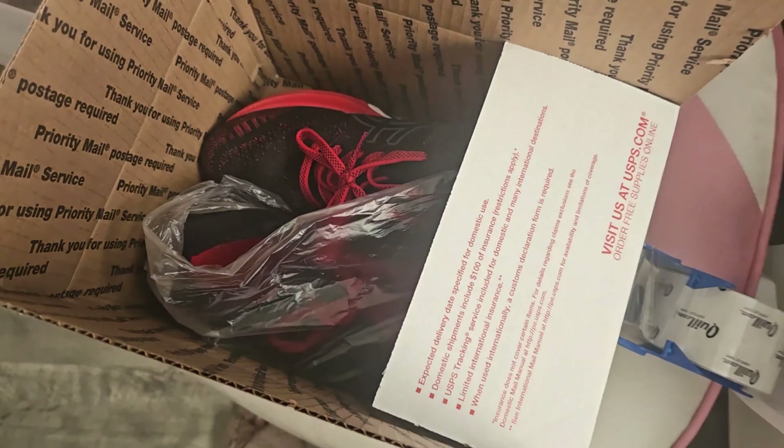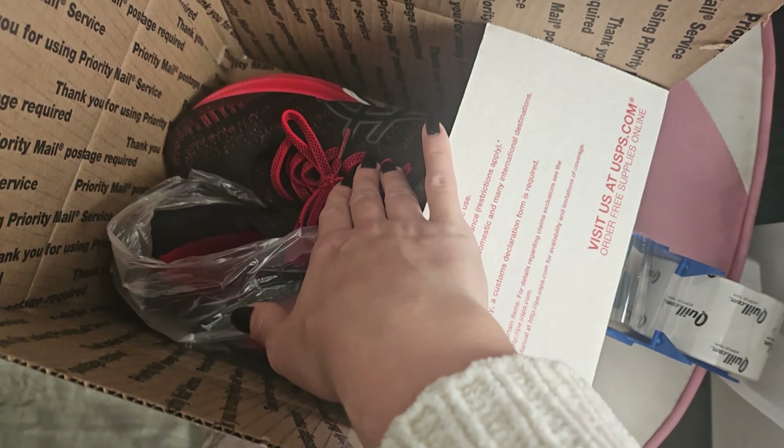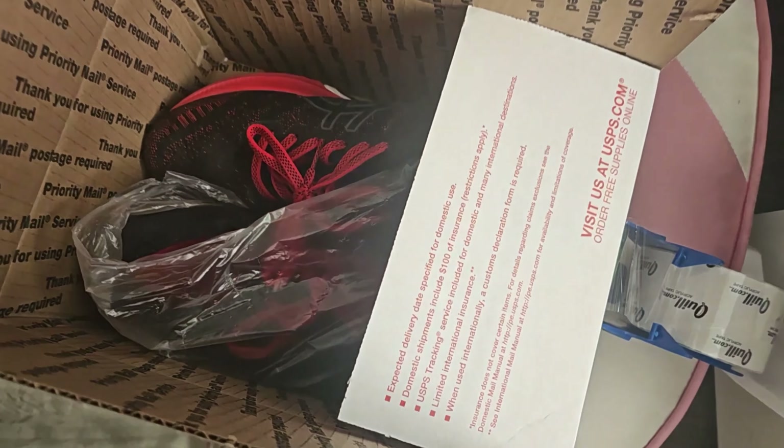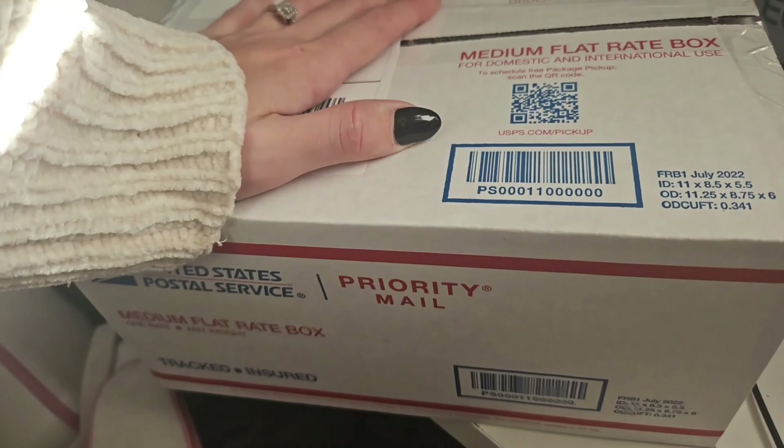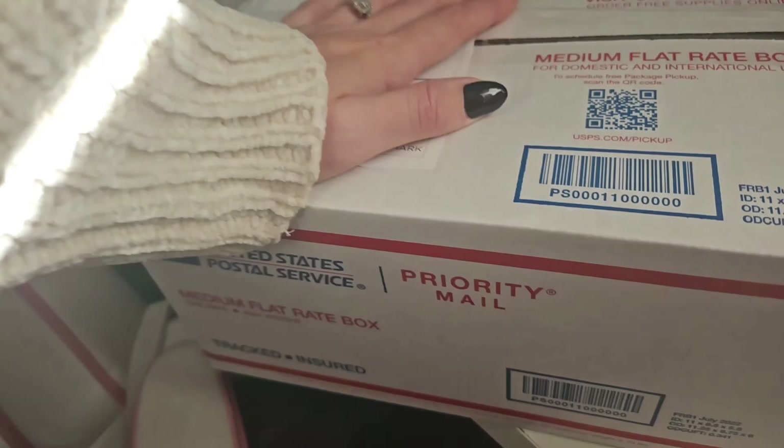It's now the next day and I just got another order. These are the Asics men's shoes. I made like $27 profit off of these. I found these at a Salvation Army. This is packaged up now. Thank you, Billy, for your order.